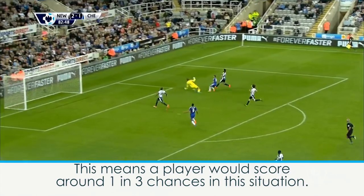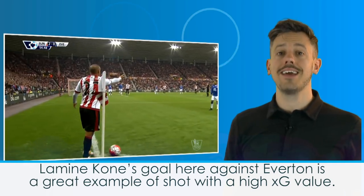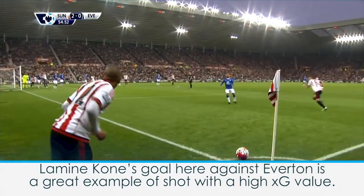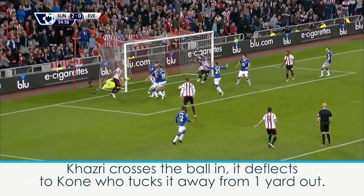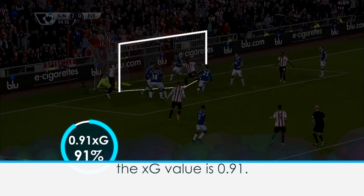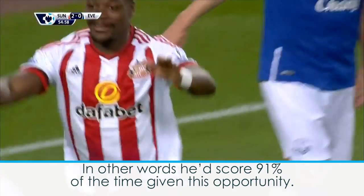This means a player would score around 1 in 3 chances in this situation. Lamine Kone's goal here against Everton is a great example of a shot with a high XG value. Kazri crosses the ball in, it deflects to Kone, who tucks it away from one yard out. Considering all these factors and that it's an Opta-defined big chance means that the XG value is 0.91. In other words, he'd score 91% of the time given this opportunity.